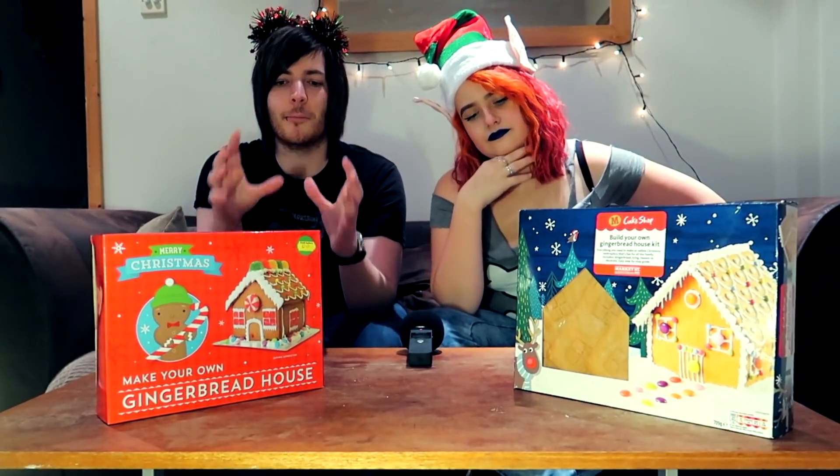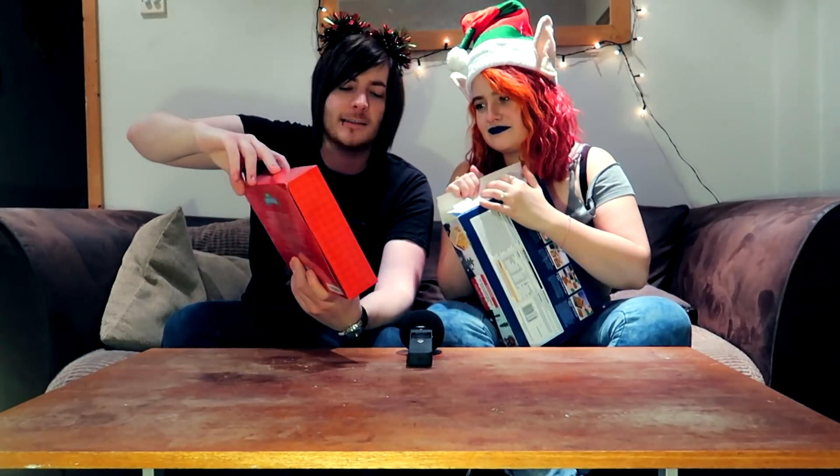The winner I guess is decided by how it turns out — it'll be quite obvious. I've never done this before, so I thought there were specific instructions with blueprints like a Lego kit. Well, you've got photo references. It tells you how to put it together but not how to decorate it. Okay, so we can kind of do our own thing. And that was only £2.49.